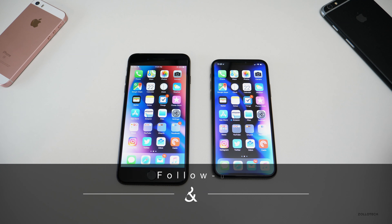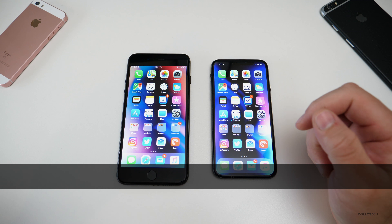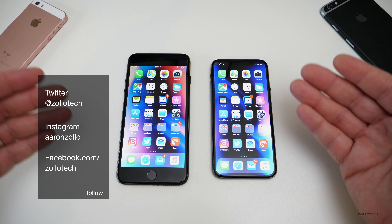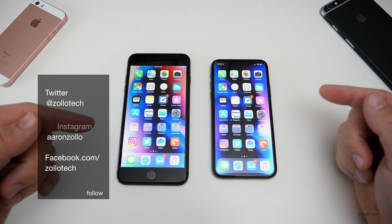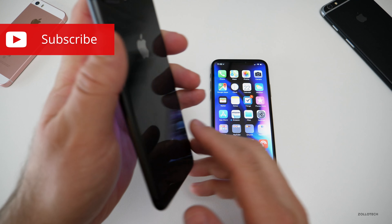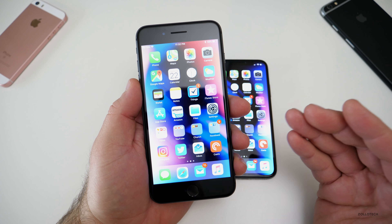Hi everyone, Aaron here for Zollotech. iOS 11.2.6 and iOS 11.3 Beta 3 have been out for a few days and I thought I'd share my experience and see what you had to say in the poll I ran on YouTube. I'm running an iPhone 8 Plus here running iOS 11.2.6, and for me it's been pretty stable.